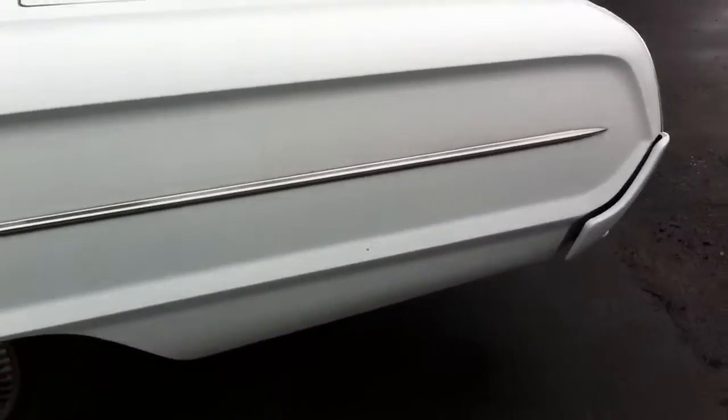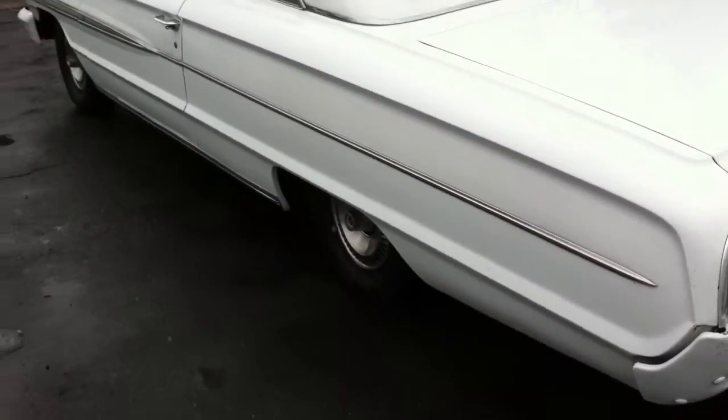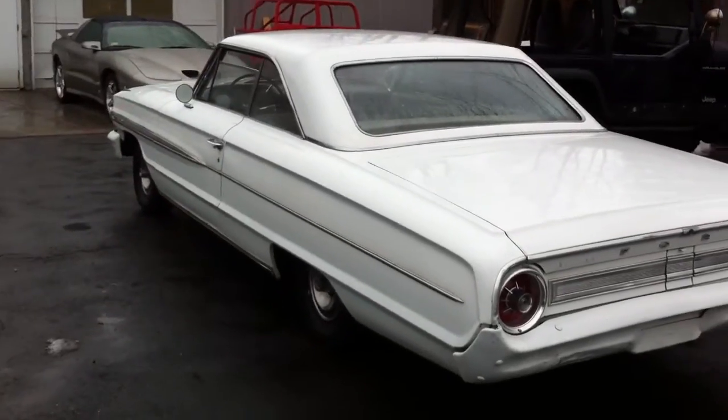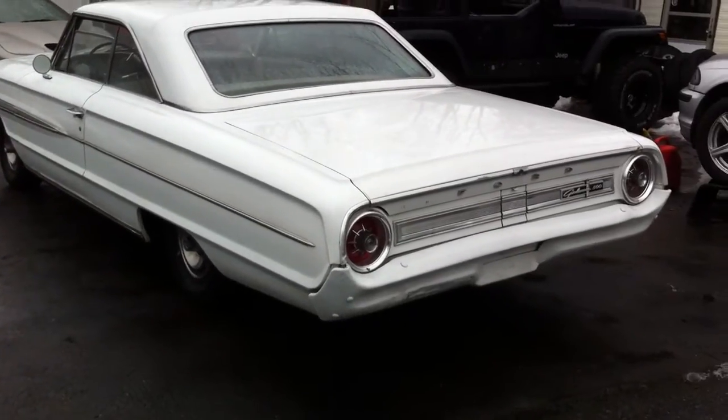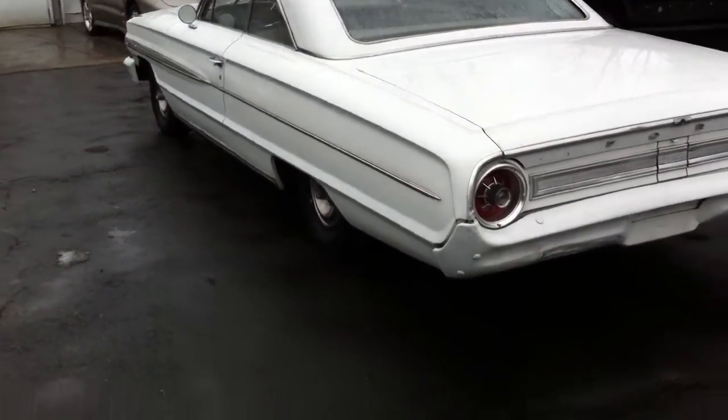It's an original Alabama car. It's only been in the Northeast since 2011. It runs and drives fantastic. You could jump in this car and go to cruises with your family tonight if you wanted to, or drive it to Florida tomorrow. I have confidence in this car. It runs really good.